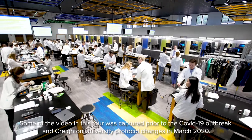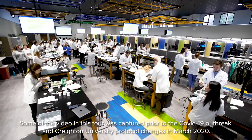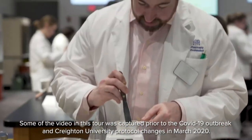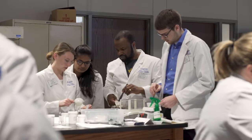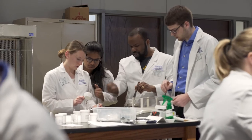A really unique aspect of this residency that I was surprised about was how much we work with the students. That really helps continue my own education, and it also helps with the transition of going from being a student to being an actual pharmacist and mentor.